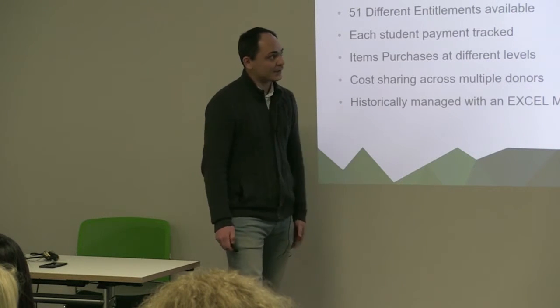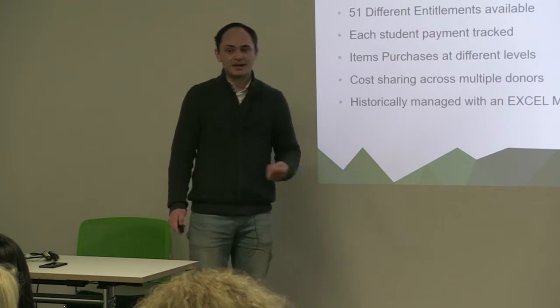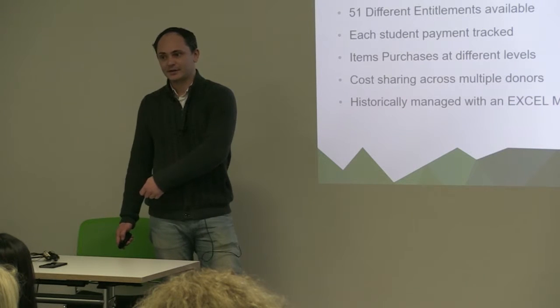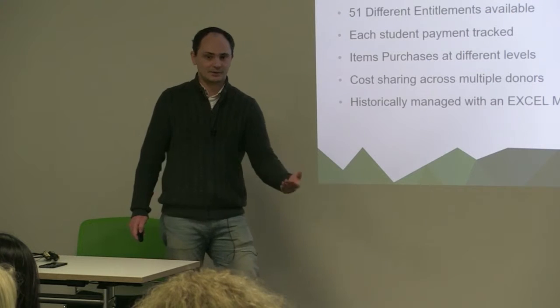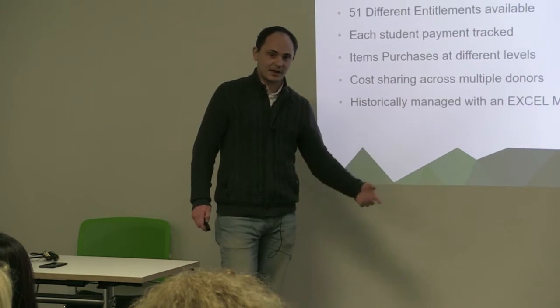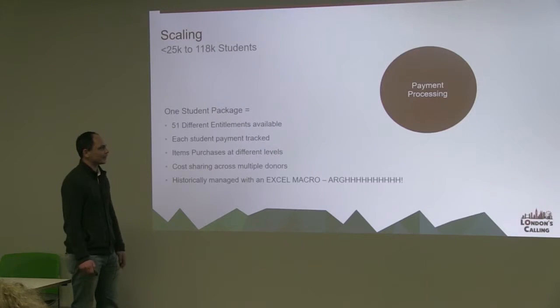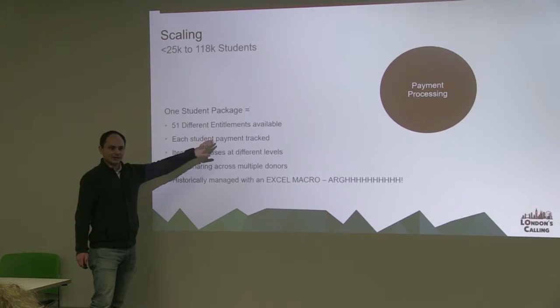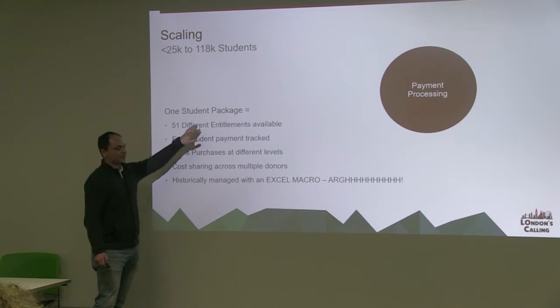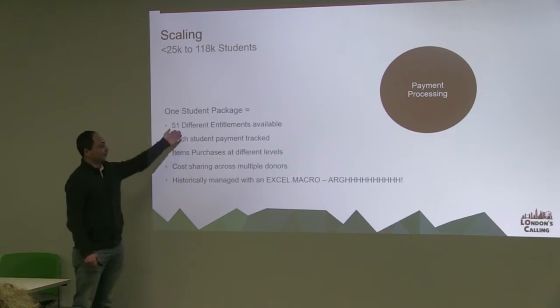So we looked to change that and build the entire system within Salesforce, so that at no point should data be amended or changed outside of Salesforce. Every action that you take on your data is stored in Salesforce as your master record. Within our five countries, there are 51 different entitlements available — and this could be anything from shoes, school fees, exam fees, transport costs, pocket money. There are 51 of them.